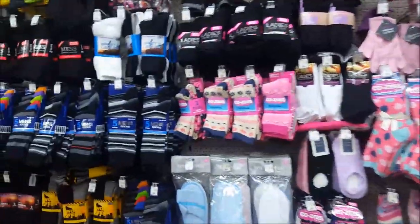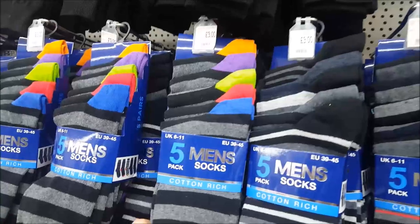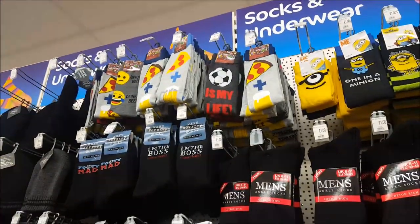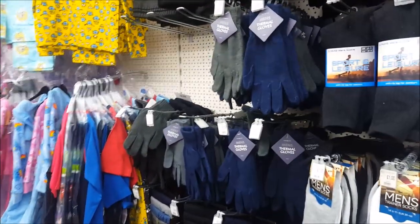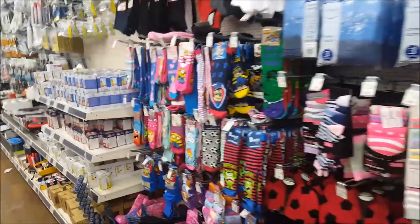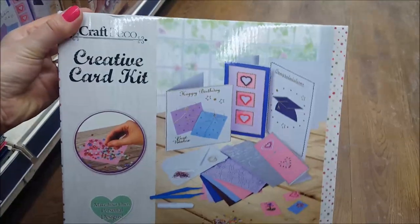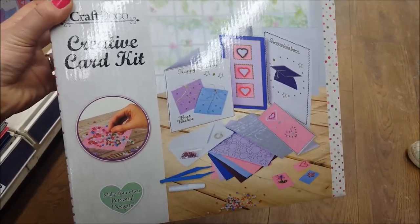They've got loads of socks and slippers in at the moment — there's a pack of five socks for £3, with fun patterns like pizza and football. There are some gloves, always handy in this kind of weather, and some kids' socks and hats. If you're looking for some wellies for the kids, there are some down there for a fiver. Here's a creative card kit with bits and bobs to get you started — that's an ideal present at £5.